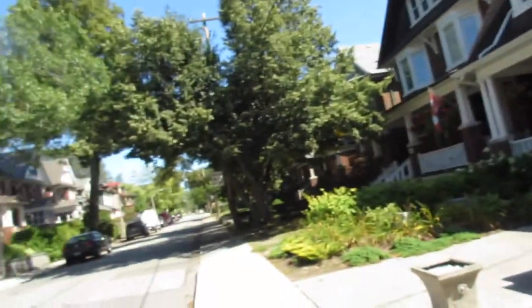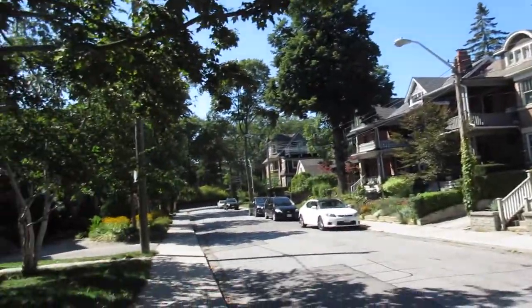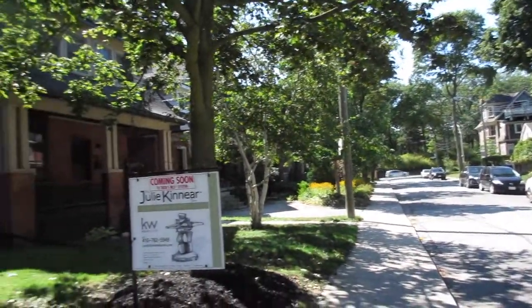Hi there, it's Julie Kinnear of the Julie Kinnear Team from Keller Williams Neighborhood Realty. I'm standing right in front of 227 Grenadier Road in the fabulous High Park, Roncesvalles neighborhood. This is one of the premier streets — some of the most beautiful houses — and you're literally half a block to the park, which you can see right there.